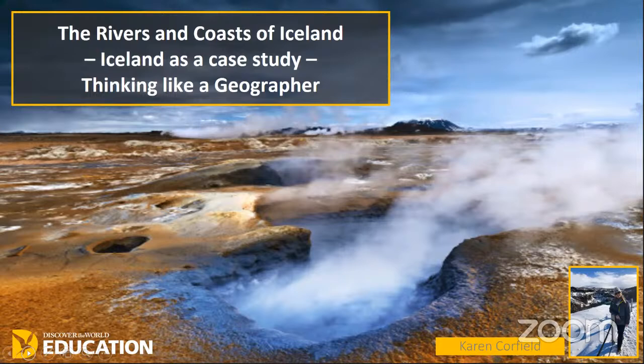Hi everyone and welcome to this afternoon's webinar on the rivers and coasts of Iceland. Most of you know me now, my name's Karen. I work for Discover the World Education, previously was a Geography Head of Department, Pastoral Deputy, and then took a little bit of a career break from teaching and went out to Iceland to train as an Icelandic guide. I now work for Discover the World Education as one of their area managers and also one of their teacher tour leaders, which basically means I get to teach in the best classroom in the world and go out to Iceland several times a year with some of our school groups.